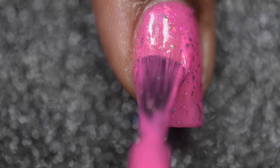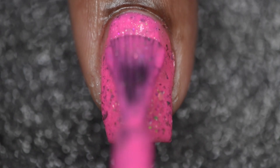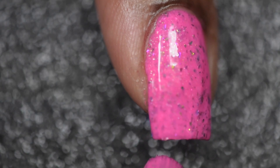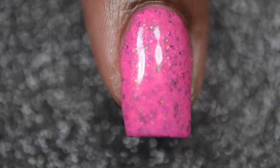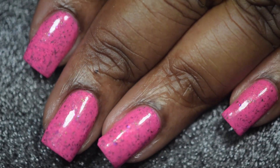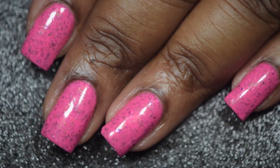Depending on how you apply your polish, all of these polishes can actually be applied in one coat, but because I do thinner coats I did go in with two thin coats for my application. And here's a final look at Briar Rose with two thin coats and a glossy top coat.